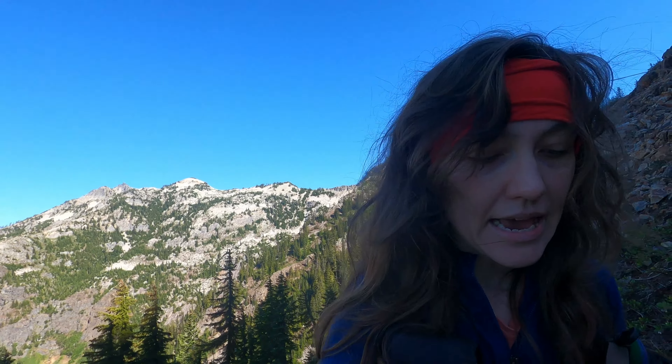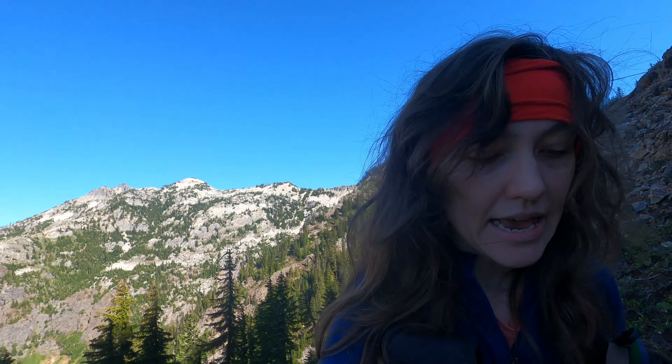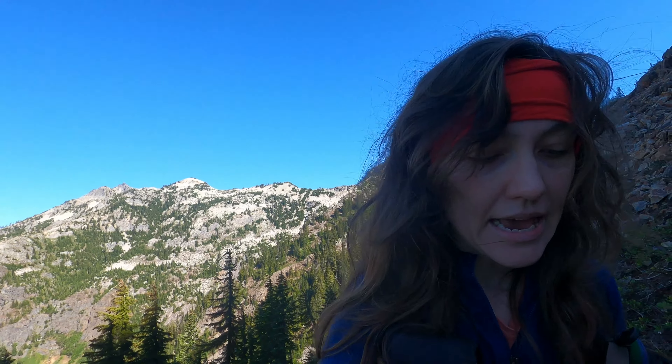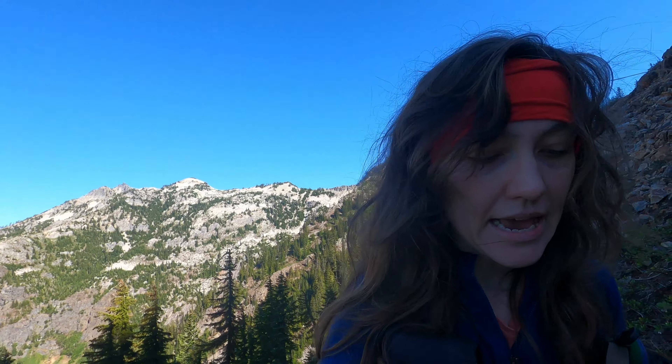I definitely need about a 10-minute rest and then I'm going to get on up that ridge.